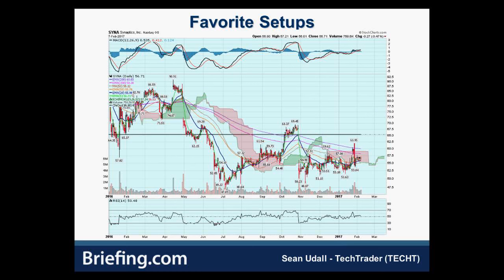Synaptics, ticker SYNA, is a little more controversial. Years ago they got a ton of business from Apple — they were the key innovator of the flywheel technology on iPods. They've since broadened out with a more diversified technology portfolio and a broader customer base. My main point for putting Synaptics here is really about the potential for M&A in the semiconductor space. If I had to list three names I think are high-probability takeout candidates, Synaptics would be one of those three companies for sure.